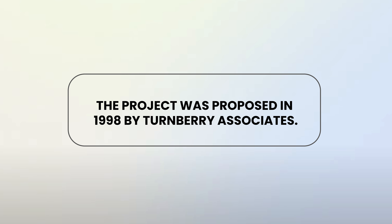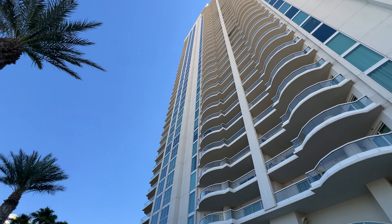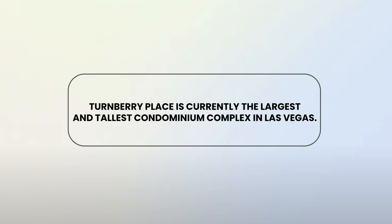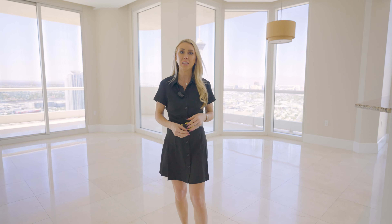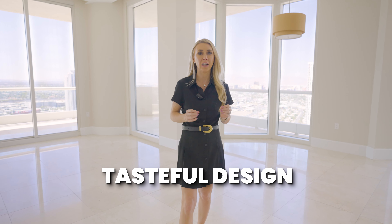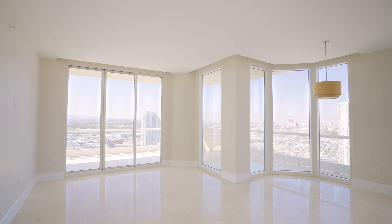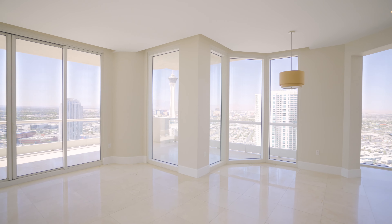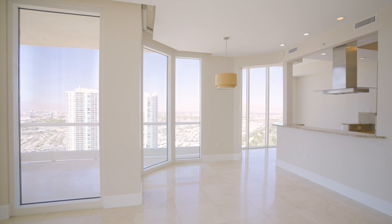The project was proposed in 1998 by Turnberry Associates. If you're familiar with the name Turnberry, you might be because they do have resident towers in Florida. Turnberry Place is currently the largest and tallest condominium complex in Las Vegas. These four towers were designed by Swedry Architects. What I love about the design is it's a very classic, tasteful design and you get 180-degree sweeping views with floor-to-ceiling glass windows, so while you're in the kitchen cooking or watching TV, you can look over and see the gorgeous Las Vegas Strip views or the mountains.